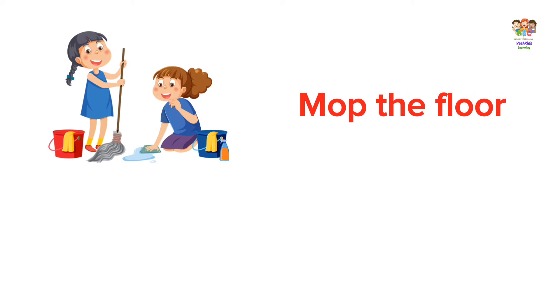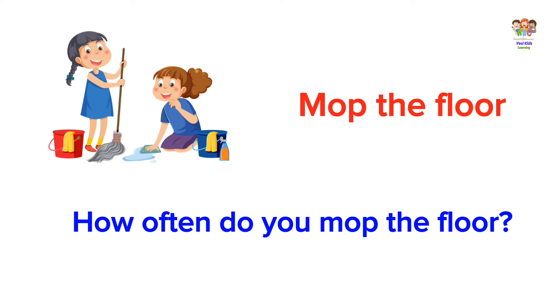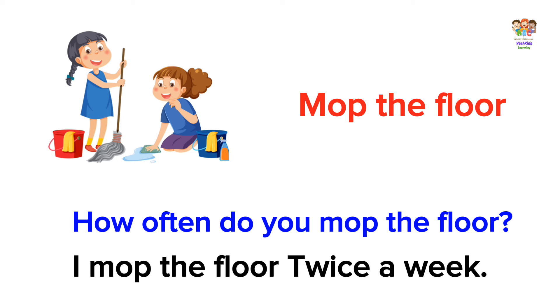Mop the floor. How often do you mop the floor? I mop the floor twice a week.